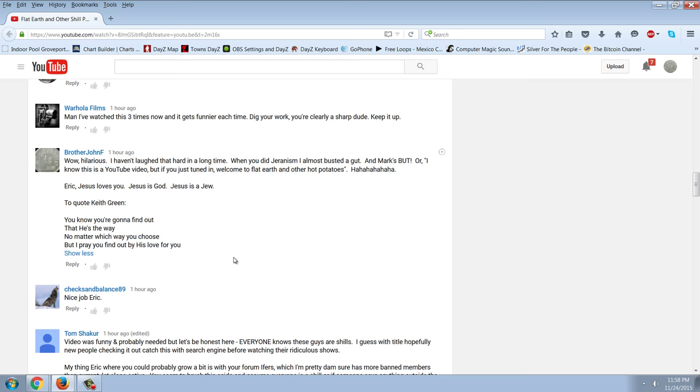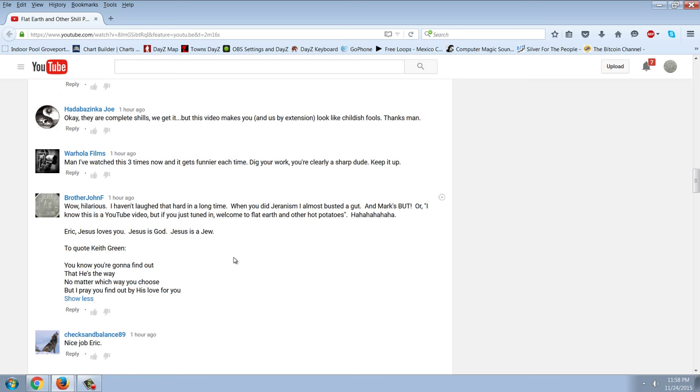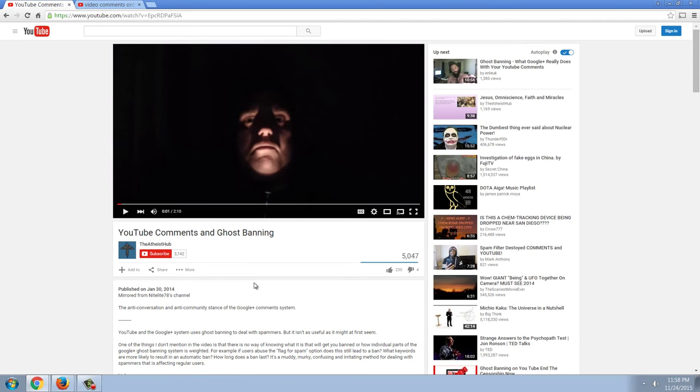Now let's get into the meat of this — what's so interesting about this. You'll see that I'm logged in here. You can also see that the comment above me is Warhola Films, and the comment below me is Checks and Balance 89. So before we investigate this further, I'm going to have you watch this video about ghost banning. This is going to explain it, and then I'm going to show you how my comment actually goes above and beyond ghost banning.